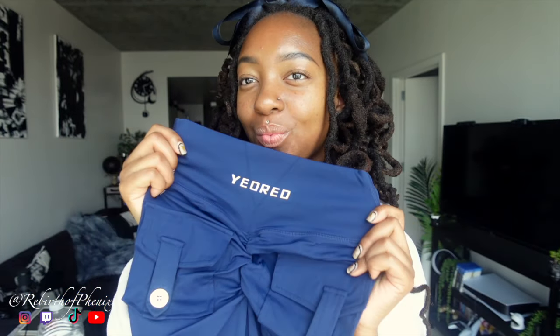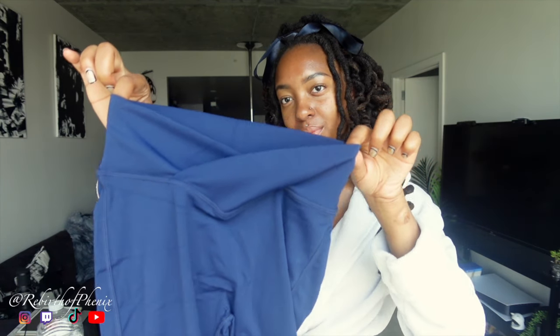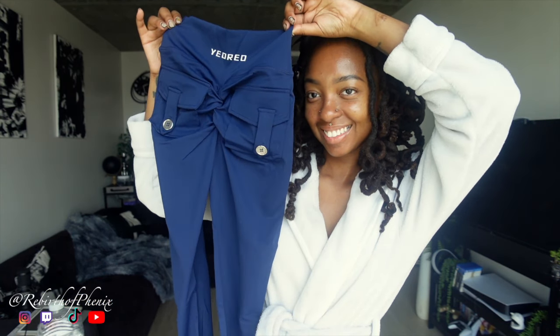Welcome, or welcome back to my channel. I'm Phoenix and today we're going to be talking about the brand Yoreo. This brand is so freaking cute — I'm obsessed, this is my style for sure. If you are in need of new gym clothes or would like to get your special someone some gym clothes, Yoreo is the brand for you.